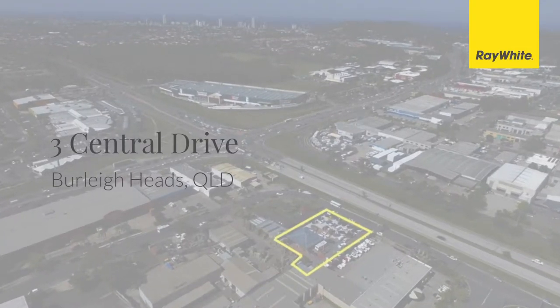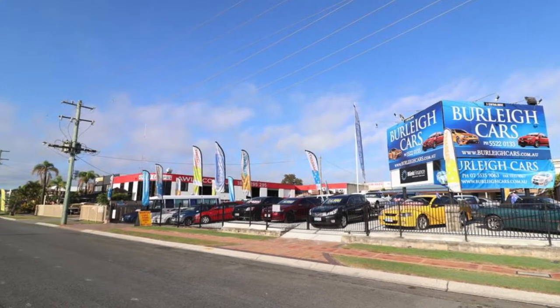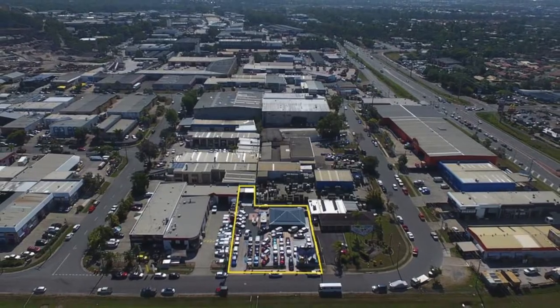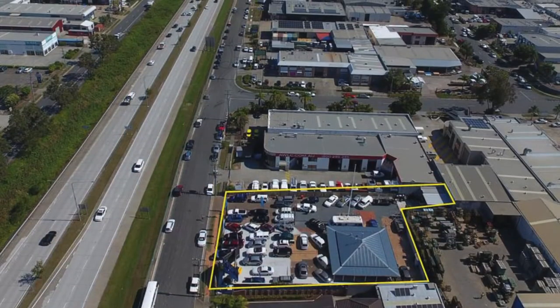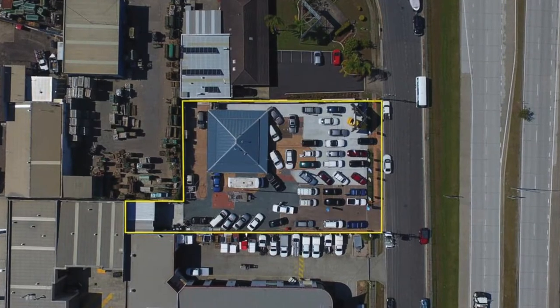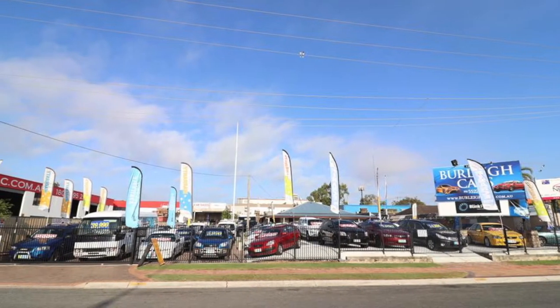This is an exceptional and rare opportunity to secure one of Burleigh Heads' last remaining high-exposure commercial sites, with serious development upside. Strategically positioned directly parallel with one of the Gold Coast's busiest streets, this property is exposed to approximately thousands of cars every day, comprising a site area of approximately 1,613 square metres.